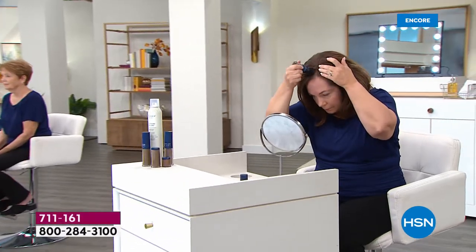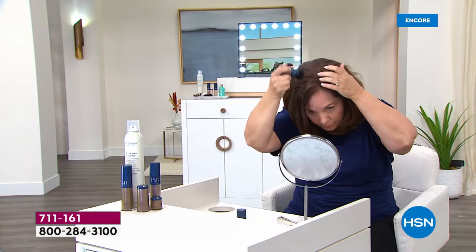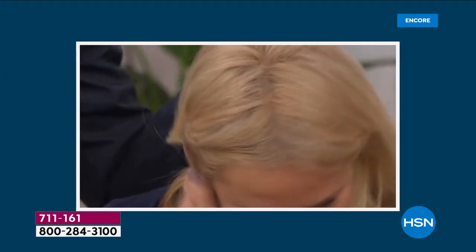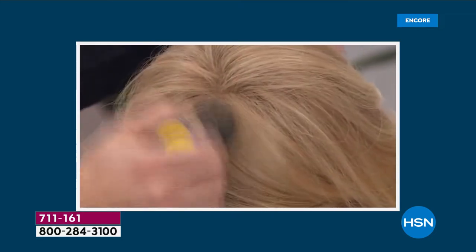If you're struggling between shades, go with the color you want your root area to be — don't worry about highlights. If you're not sure, go with medium brown or dark brown. Black is for jet black hair. Medium brown and dark brown are universal shades. Light brown — auburn is a light brown with a red hint. Red is for flaming red hair. We have two blondes: blonde for golden blonde and light blonde for ashy blonde. Then white and gray for our silver foxes. We've perfected this formula over the past decade.